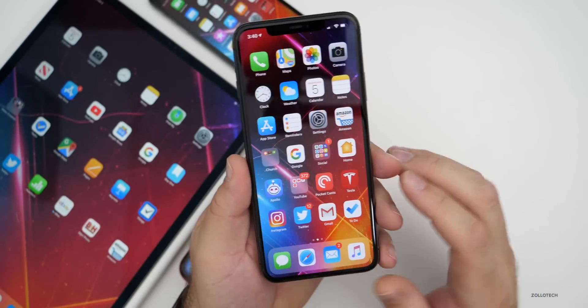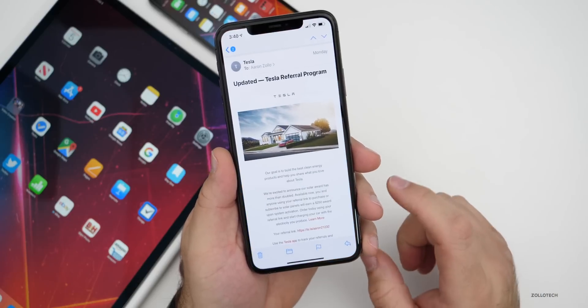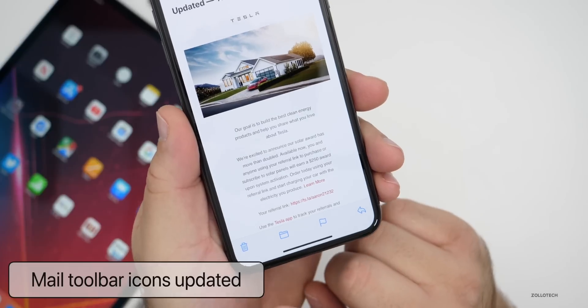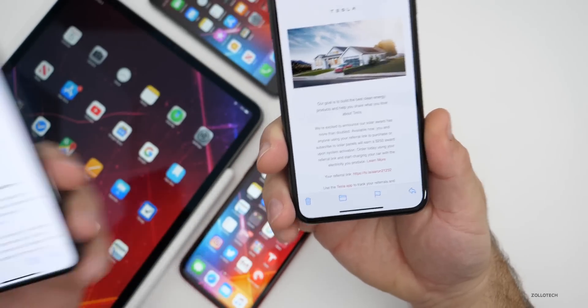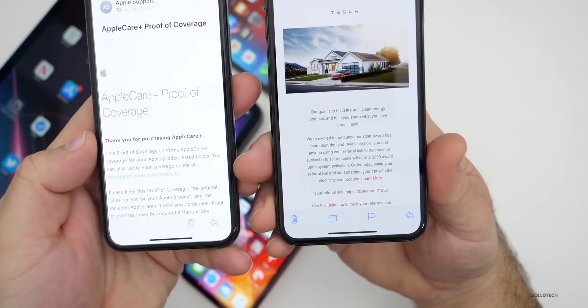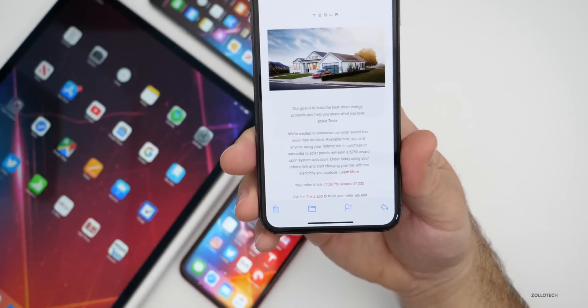They've also updated Mail to include some icons that should have been there a long time ago. Now we have reply on the far right, along with flag, folder, and delete. In the previous version with 13.3.1, all we had was reply and delete. They've finally reverted it back, and I think that's a much better way to do it.